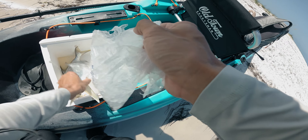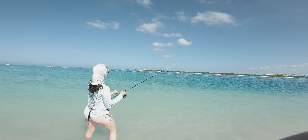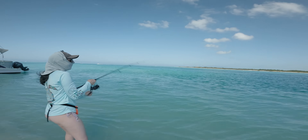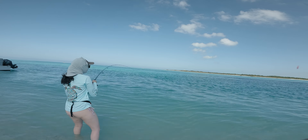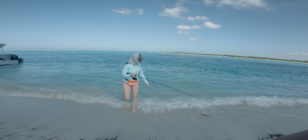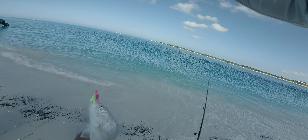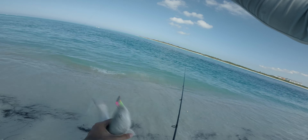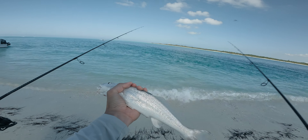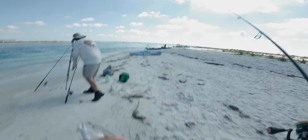Two Pompano so far in the cooler — not bad. We might need a bigger cooler. Kelsey's on! I told her I was gonna go back there and she was like 'you're gonna get snagged,' and then she hooks one. Oh, that's a whiting. That's a big whiting. You wanna keep him? They're pretty decent eating. Yeah, let's try it. That's a decent whiting. We'll throw that guy in the cooler. Good job, babe.